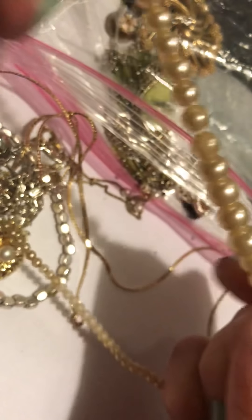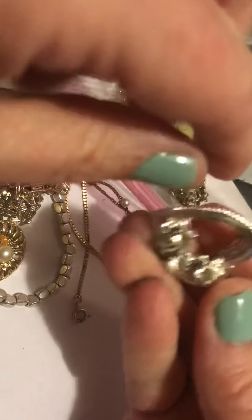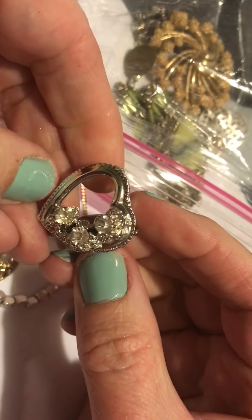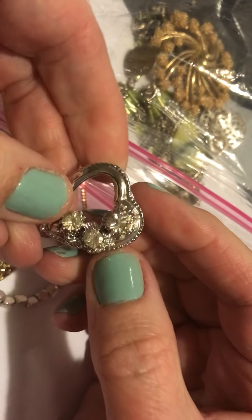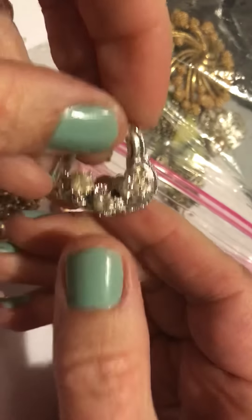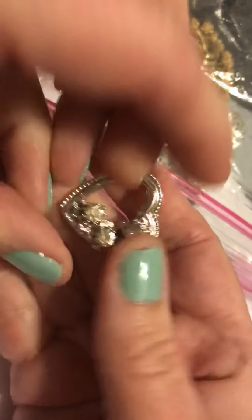This is beat up too — shame. Nice clasp. And we have this — it's really pretty. It's got some nice stones in it, raised up high. No name. Really pretty heart. I love that.